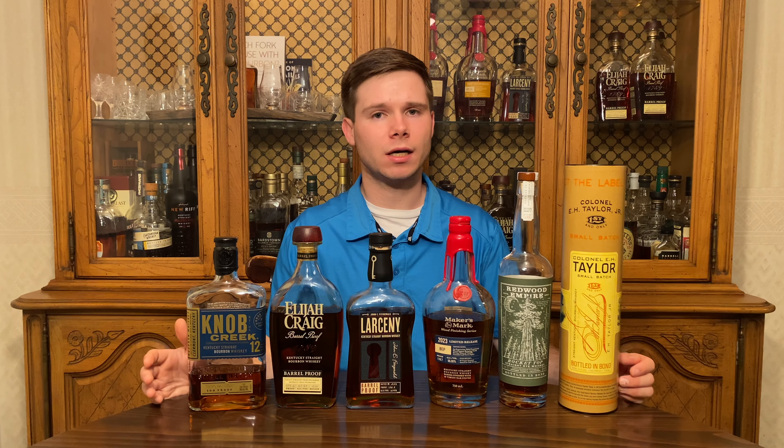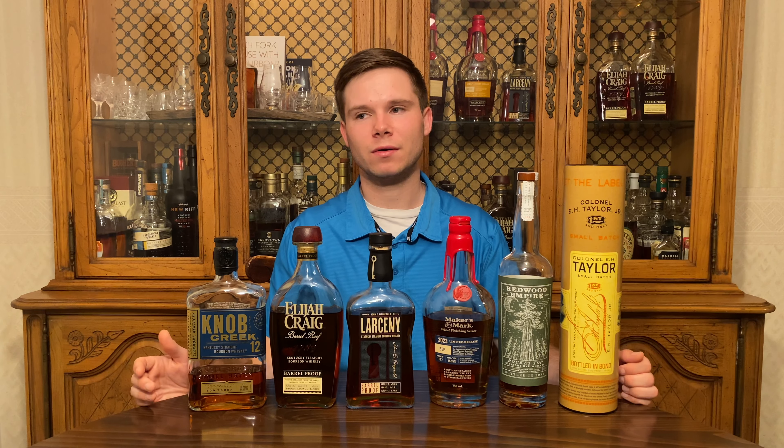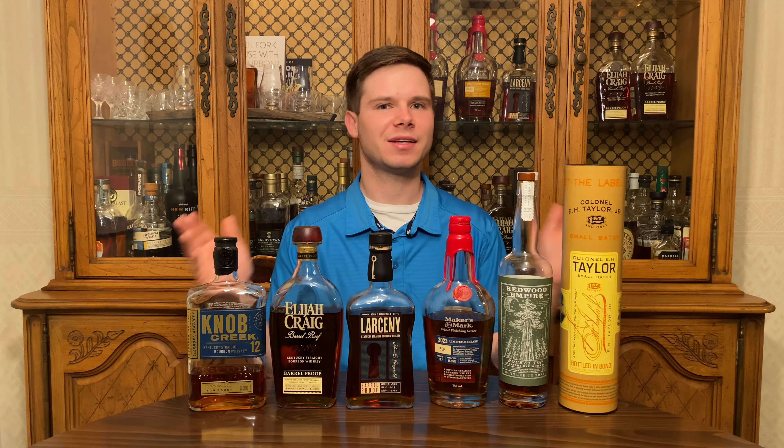All right everybody, that's my list — six whiskeys I think are worth the extra effort to try to go out and hunt. All of these are on the spectrum of somewhat findable for most people in most areas, though they will require a little bit of hunting. Let me know how I did in the comments below. Is there anything you would add to the list? While you're at it, hit that like button, subscribe if you haven't already, and join us for the whole journey through 2023 and beyond. Till I see you guys again, keep drinking good whiskey and cheers.